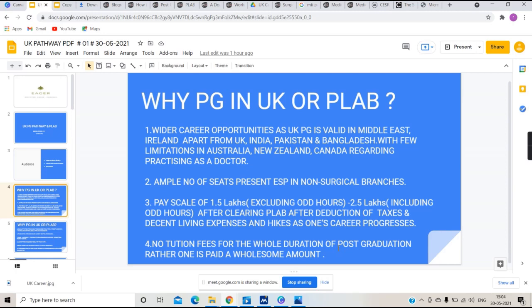There is no tuition fee for the whole duration of post-graduation in the UK — it is completely free — and in addition you are given a salary.